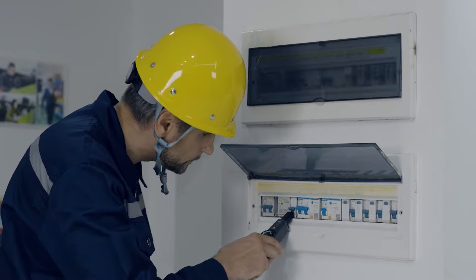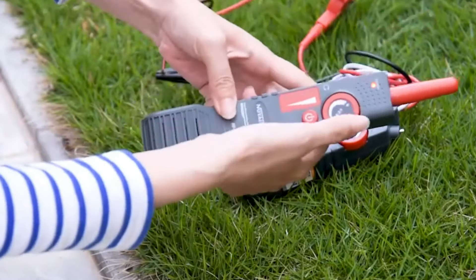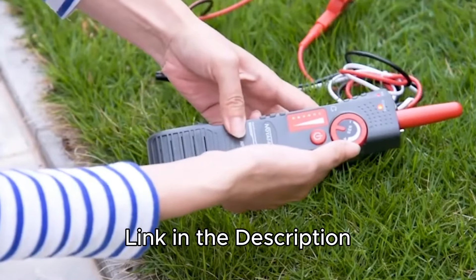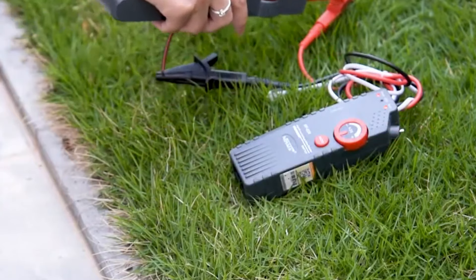In this video, I have listed five of the best wire tracers available, highlighting their key features and benefits. Links to find the best prices on all the products mentioned will be in the description below.